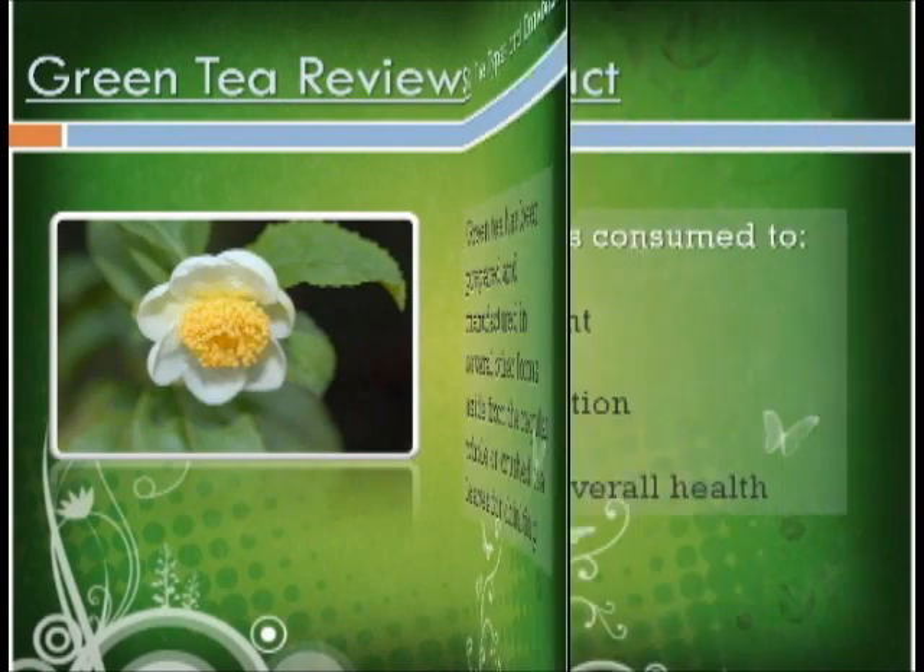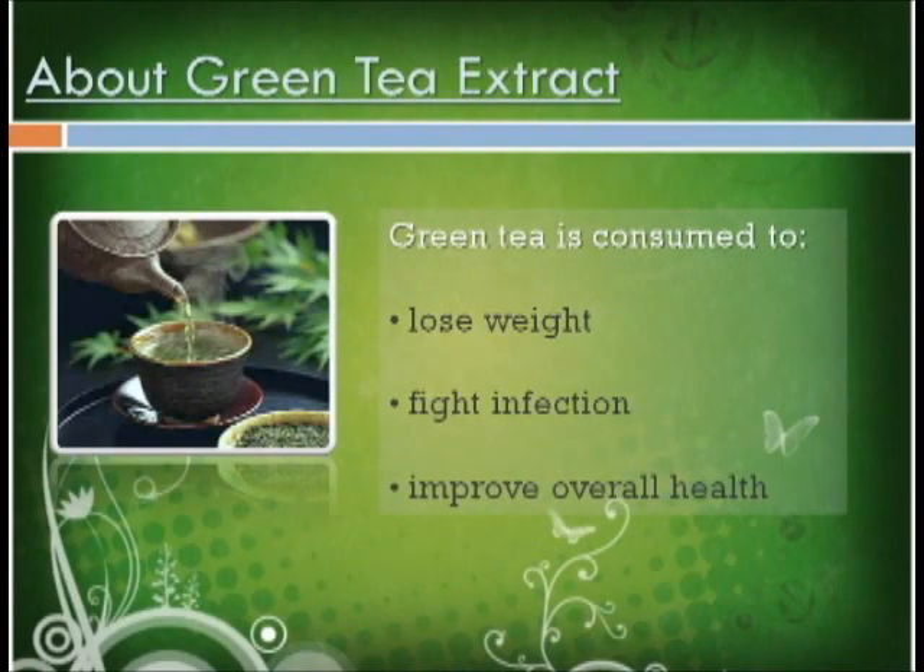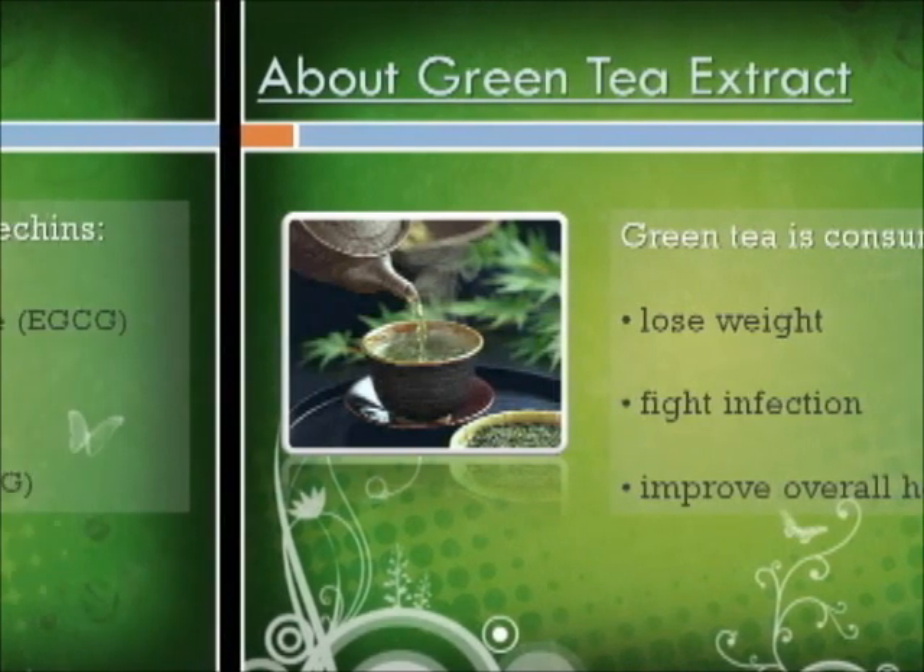About green tea extract: Green tea extract reviews will initially talk about the components of the product. The product is derived from the leaves of the Camellia sinensis plant, processed and packaged for use. It is widely popular among people who wish to lose weight, combat infection and strengthen overall well-being. The extract contains an important ingredient termed GTC, or green tea catechins, that is known for its anti-oxidative effects. It gets rid of free radicals and harmful waste inside the body.